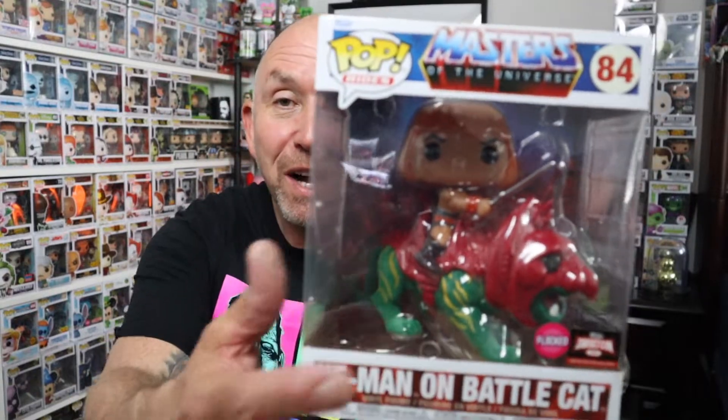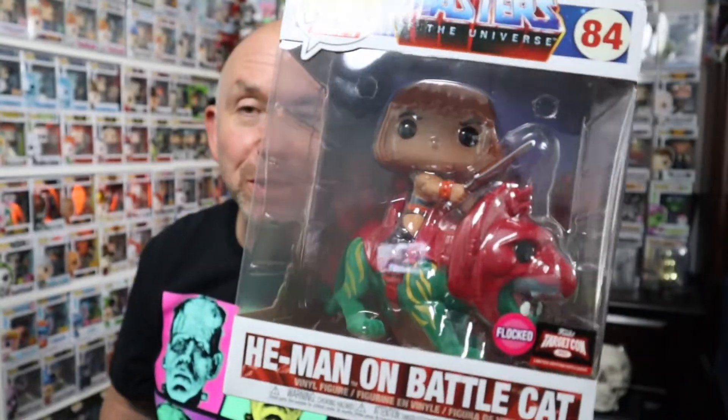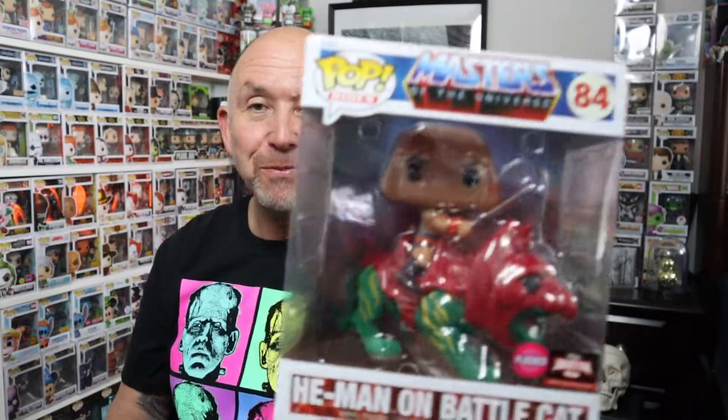My future son-in-law stopped by and called me saying they had some items at Target. I told him he didn't need to get me anything, but I did see this on the Poppin' Duo. Vince over there was super excited to get it — he pulled it right out of the box. It's He-Man on the Battle Cat. This thing's flocked and it is amazing. He brought this home and I'm super happy about it. If you want to see it out of the box, go over to Poppin' Duo on YouTube. He loves He-Man and Masters of the Universe.